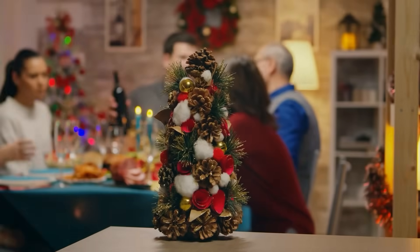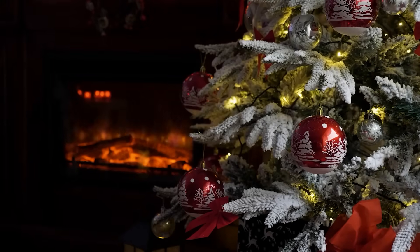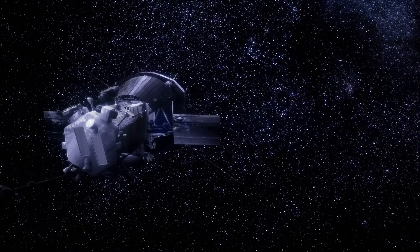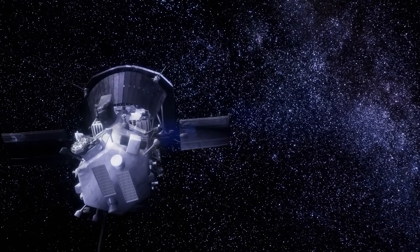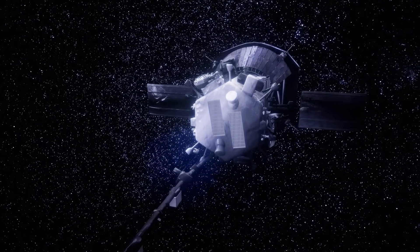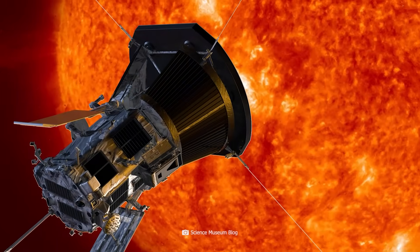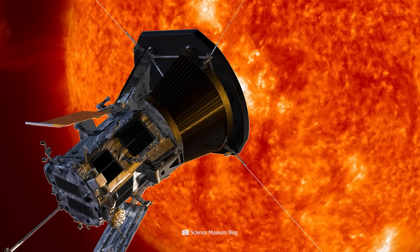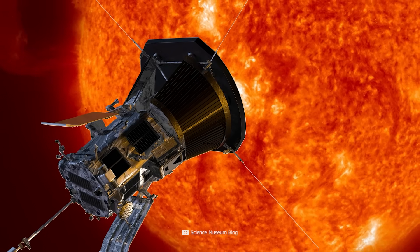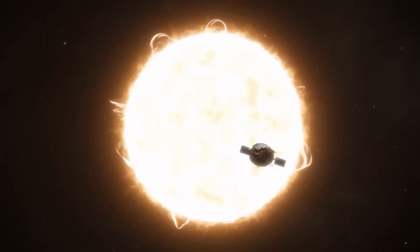There are many ways to spend Christmas Eve, but while the Christmas holidays are probably a time of cozy reflection for most of us, Parker Solar Probe had something different planned for December 24, 2024. Instead of enjoying festive meals and presents, the NASA space probe broke several records on that day. It managed to reach a breakneck speed of 692,000 km per hour, becoming the fastest man-made object ever. And it came within 6 million km of the Sun — no other probe has ever come so close to our central star.